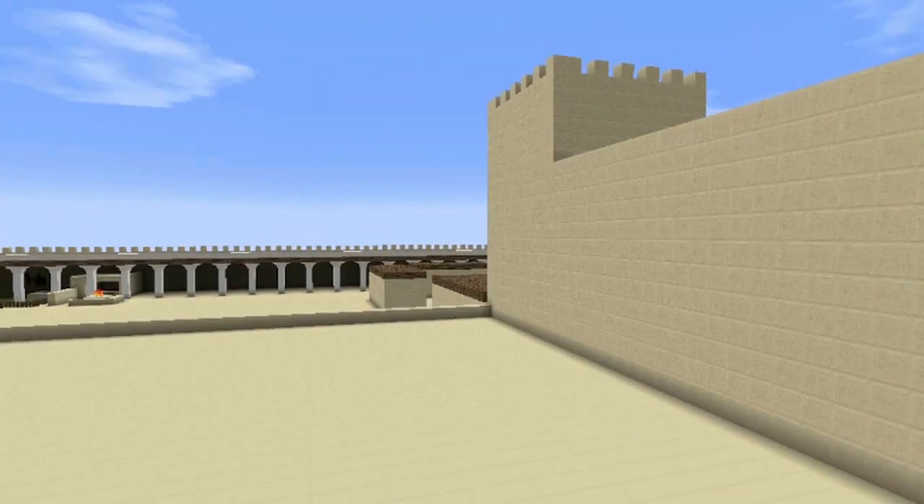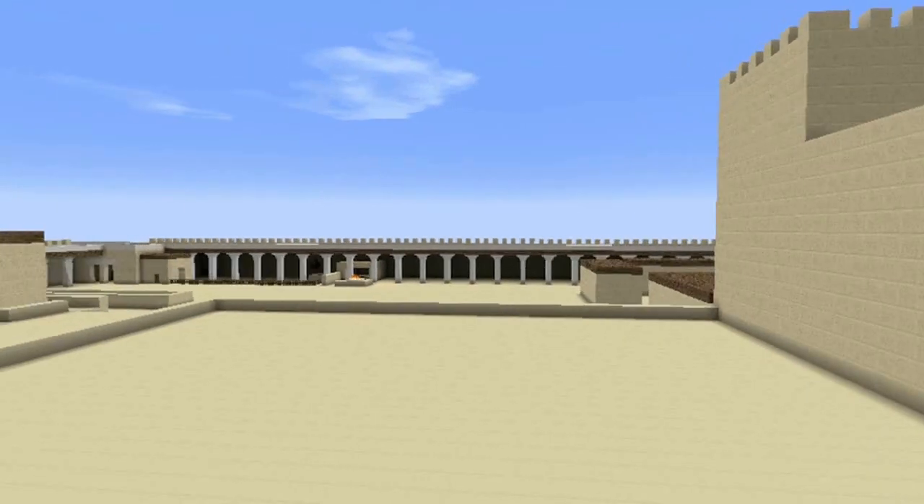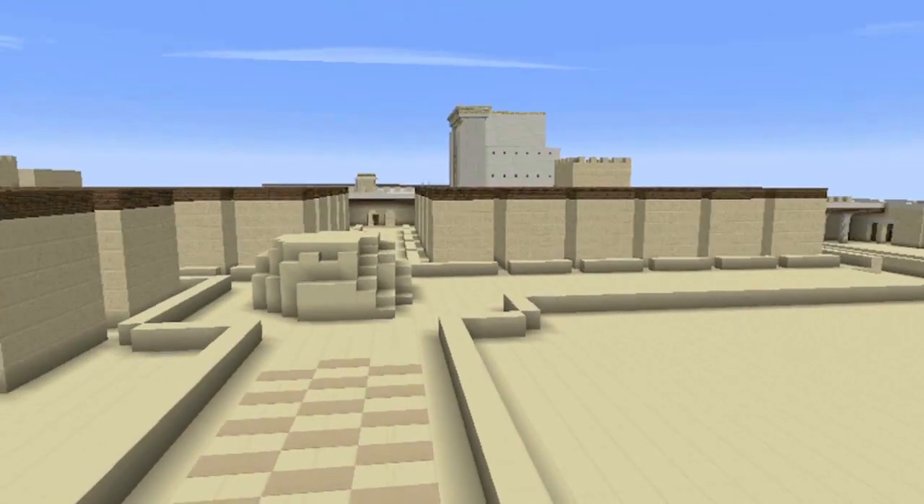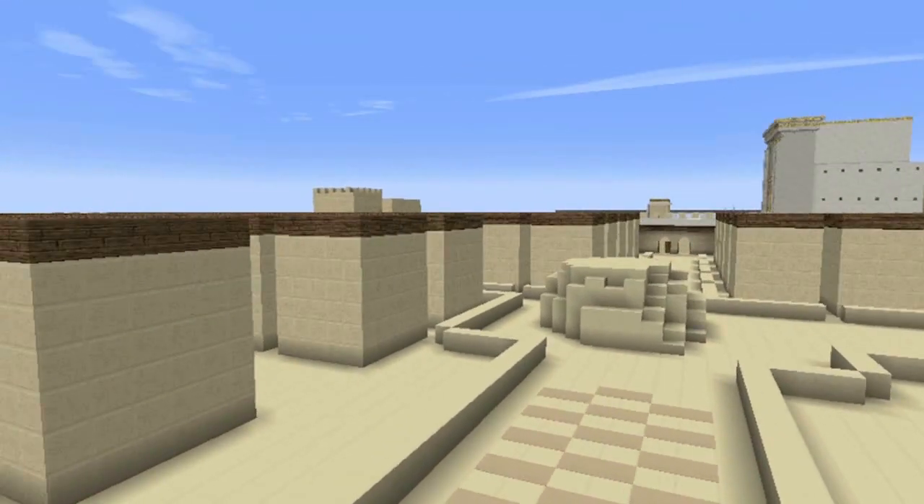On that side is where the auxiliary would have been. Those are horse stables. It's a gate and corner.